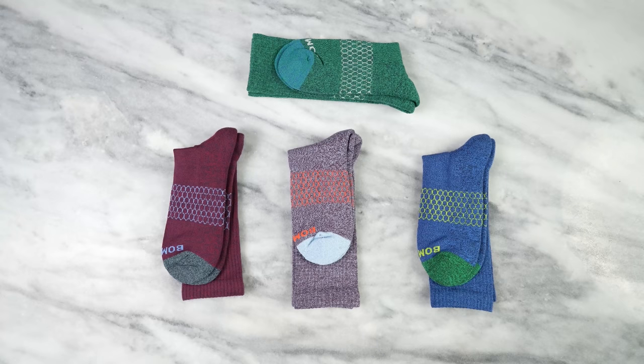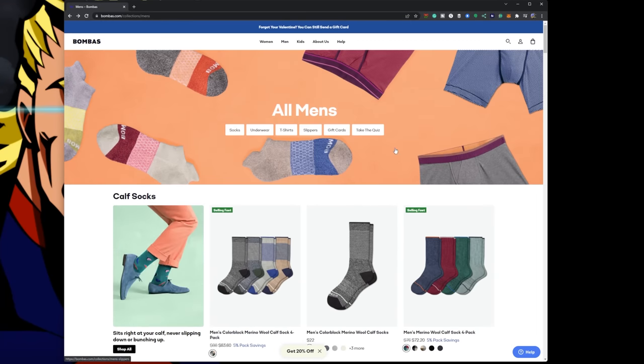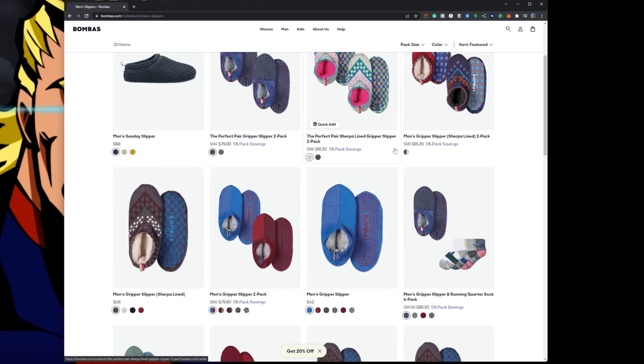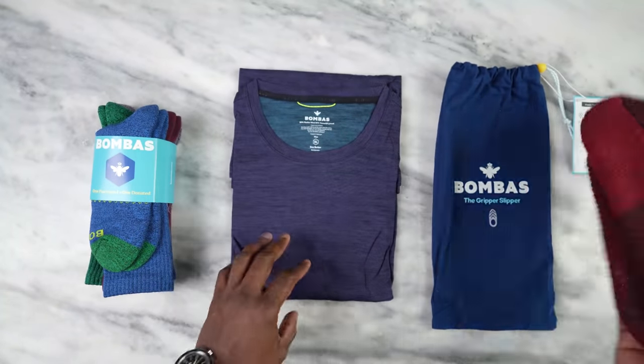Whenever you buy something from Bombas, they give away a piece of clothing to somebody in need. So you're buying socks — and they have an awesome array including some Disney ones — as well as brand new sock slippers that are super comfortable and warm. They also have a nice t-shirt that I'm wearing right now. It's truly impressive to see a company do something like this. If you want to give and bless somebody, use the link down below and my coupon code for about 20% off.